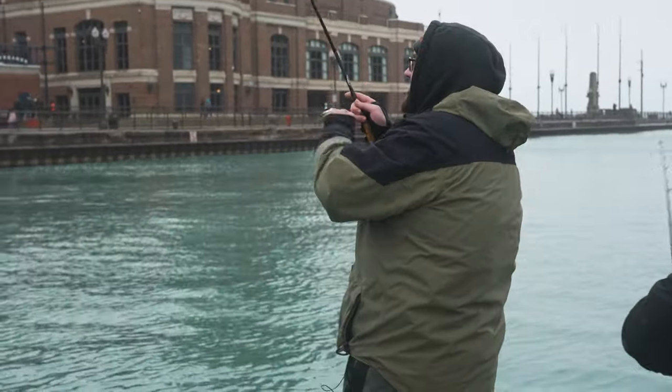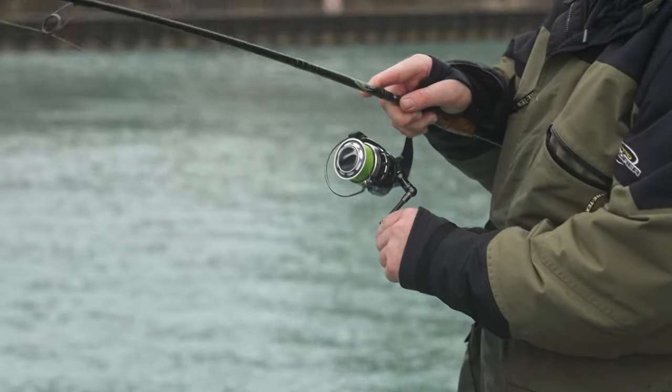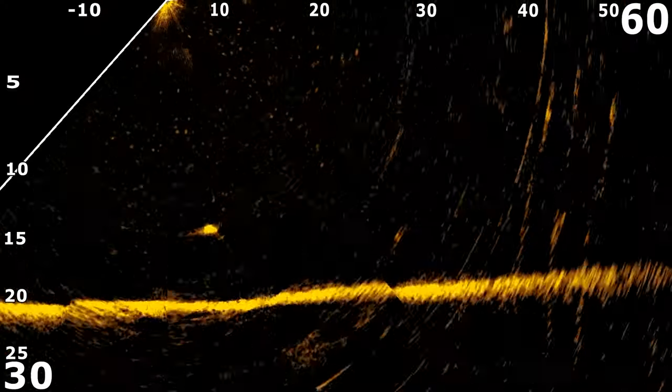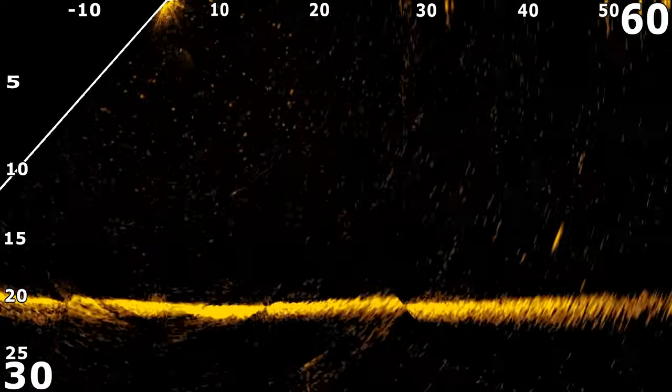Hooked up again! Mitch, what are you doing? I just got a big laker on! It's funny because I was just watching the Lowrance Active Target here and it looked like there was a big laker, then I saw the bait and all of a sudden you're set and hooked. Yep, that's how it works.